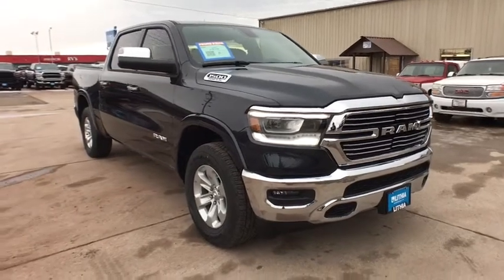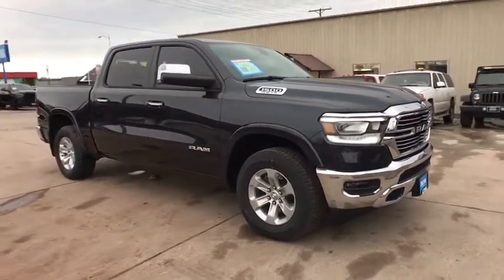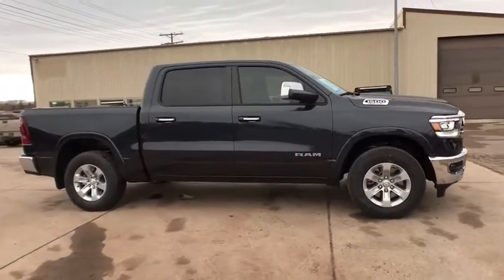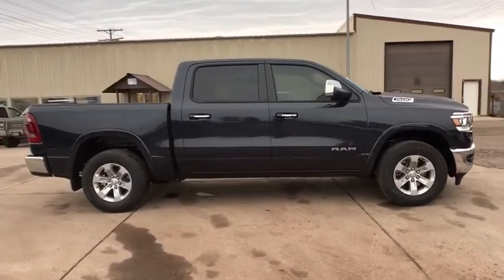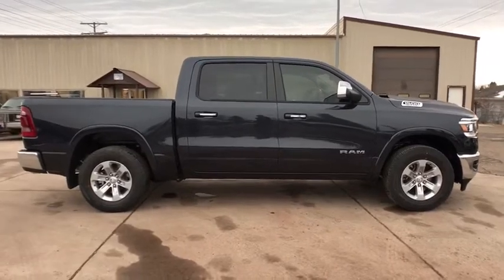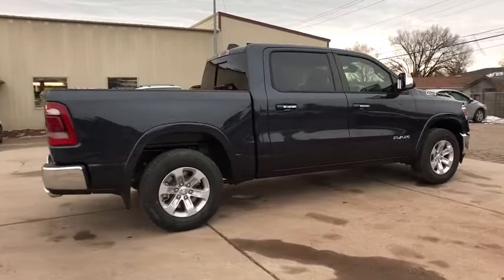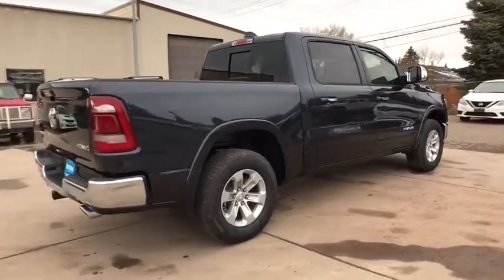We are pleased to show you the 2020 Ram 1500. Ram 1500 went against the Chevrolet Silverado, Ford F-150, and Toyota Tundra, which are all excellent trucks in their own right. The Ram took home the prize for its well-rounded strengths. Here are some of this vehicle's great options.